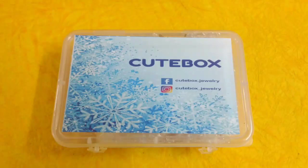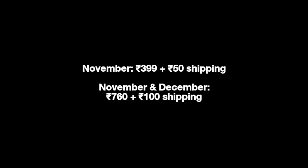So in today's video, we will be unboxing the Cute Box for the month of November. Cute Box has about 4-5 jewellery products every month. One month is priced at 399 plus 50 rupees shipping, and if you buy for November and December, then it is 760 plus 100 rupees shipping. So now let's quickly see all the products.